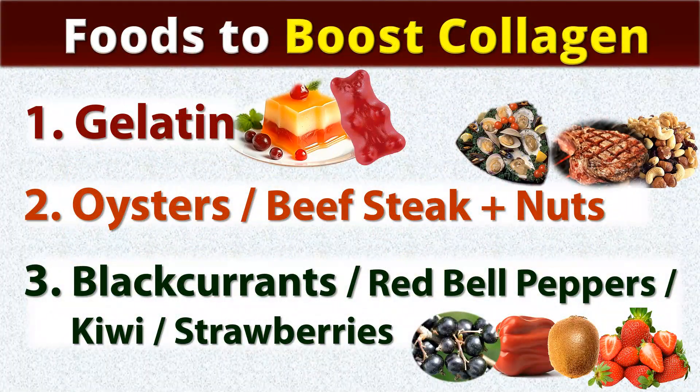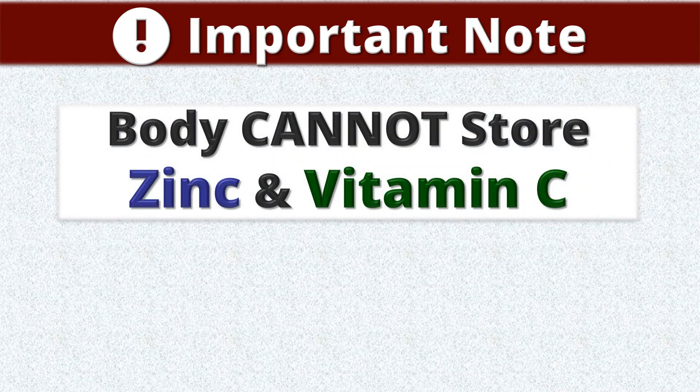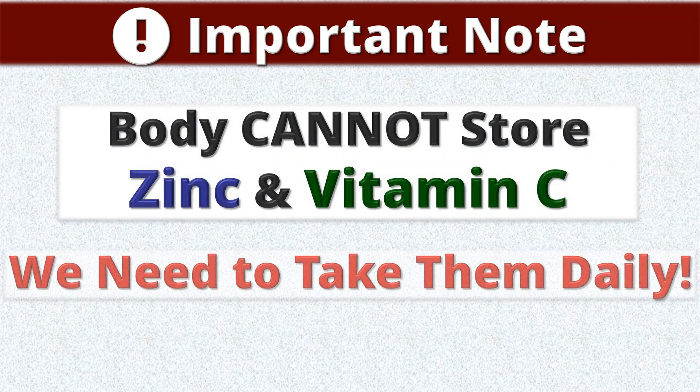That's it. Enjoy and boost collagen by eating these foods. Just one more important note: the body cannot store zinc and vitamin C, so you need to take them consistently every day to avoid developing a deficiency of these nutrients.